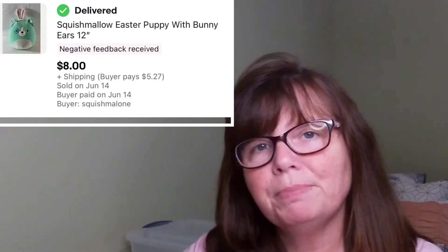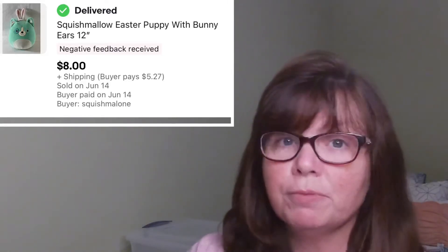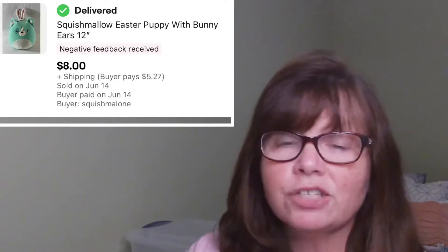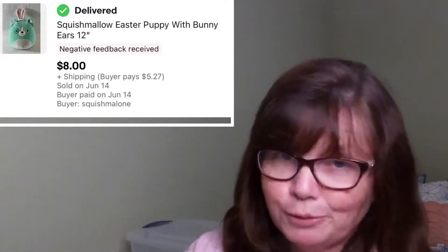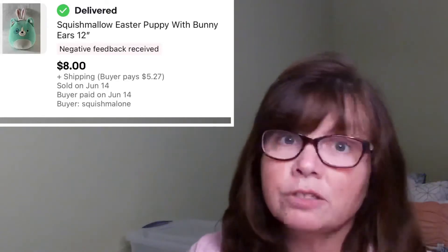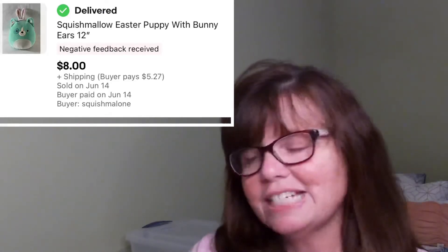This Easter Puppy Bunny Squishmallow is the 12-inch size. It came missing its tags — they had been removed by the previous owner. I sent it through the washing machine, thanks to Kayla at Homeschooling Picker, who let me know that you can absolutely put Squishmallows in the washing machine and they come out fine. This one came out beautiful, really really cute. Sent this off to her new home for $8.